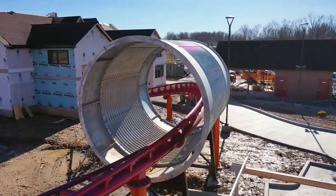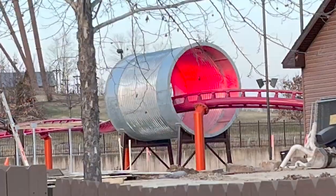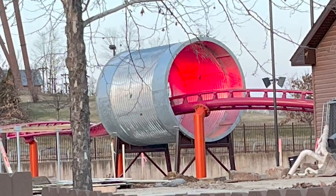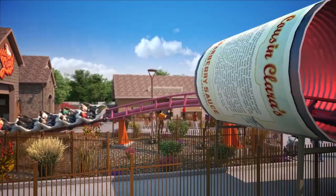We also installed the cranberry can top and got a sneak peek of the interior light — the red light. Probably one of my most exciting things to date is seeing that light come on. I think it's gonna add a nice experience to riders that are riding at night.